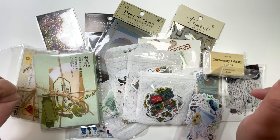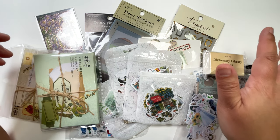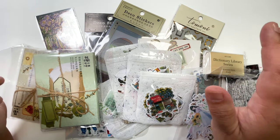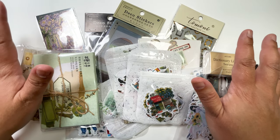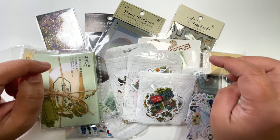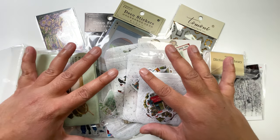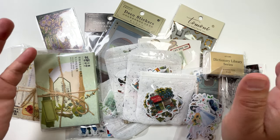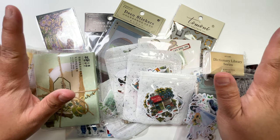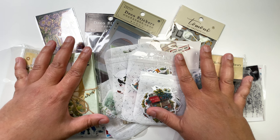Hello everybody, this is Christy from kitty_plants on Instagram. Today will be a different kind of haul — I ordered some stuff from AliExpress for the first time. I see so many nice journaling pages in the journaling space done with stickers from there, so I wanted to try it out. I'll be showing you what I got, and I haven't opened any of them yet so we can all be surprised together.